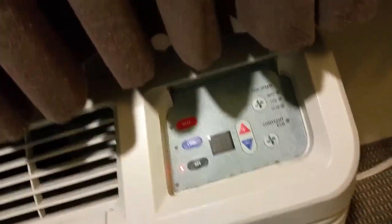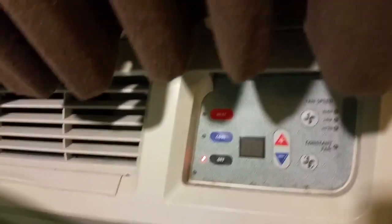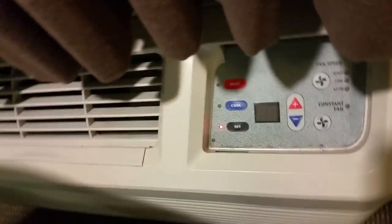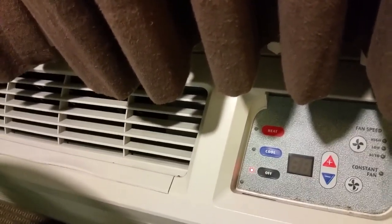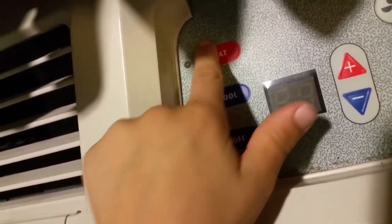Hey everyone, this is going to be a video of the heating and cooling system at my hotel at Disneyland. I'm at Grand Legacy at the Park. We just left Portland, Oregon. I just wanted to do a video of this — it has both settings, heating and cooling.